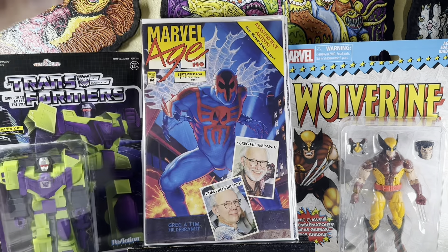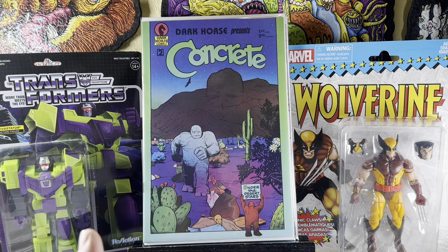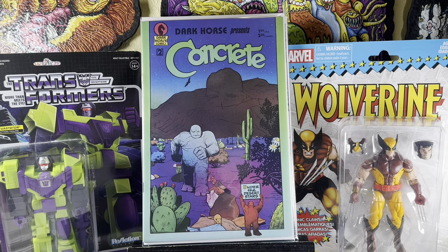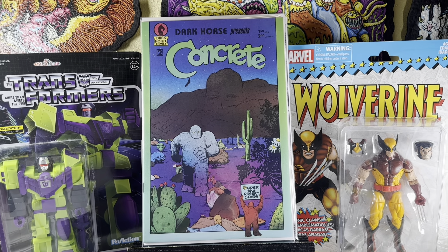Marvel Age 140 with an awesome Greg and Tim Hildebrandt Marvel Spider-Man 2099 preview — pretty cool. Speaking of Dark Horse Presents, I found issue two in here as well. That's the second full appearance of Concrete — his first appearance is in that Dark Horse Presents number one I showed earlier, but this is his first cover appearance. I remember seeing this in stores as a kid and was always fascinated by the character — he kind of looks like the Thing. I always say he's like an indie Thing. They talked about making a movie with Bill Murray for years, but it went nowhere.